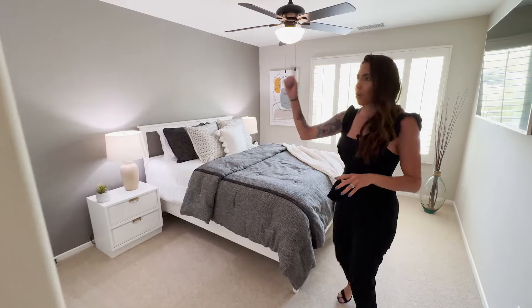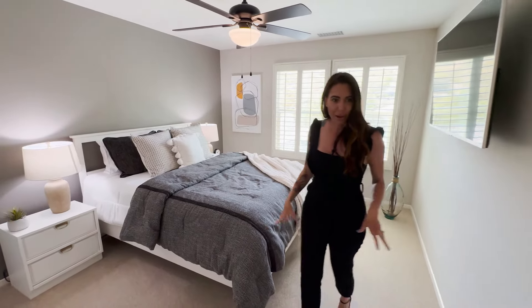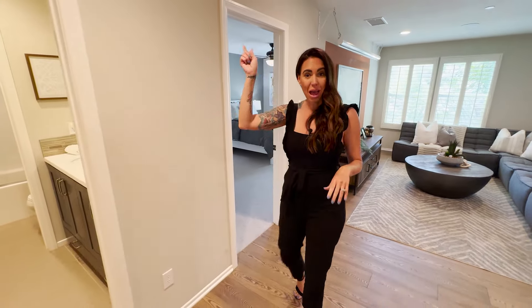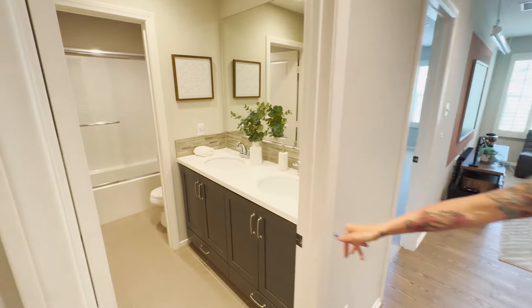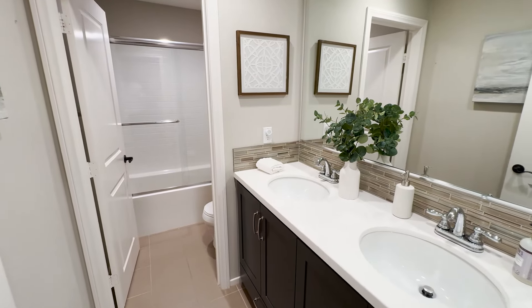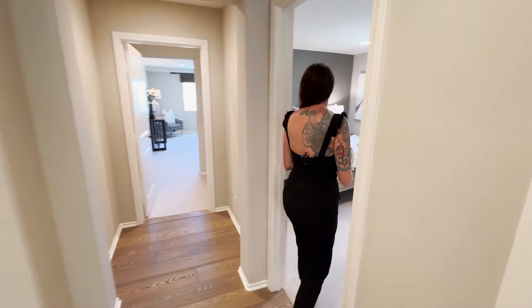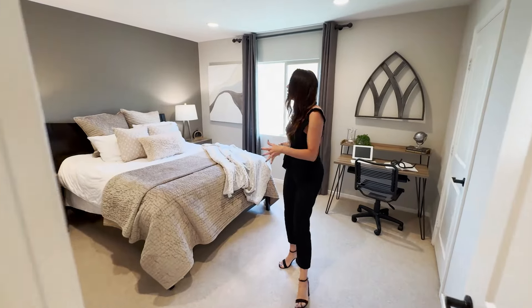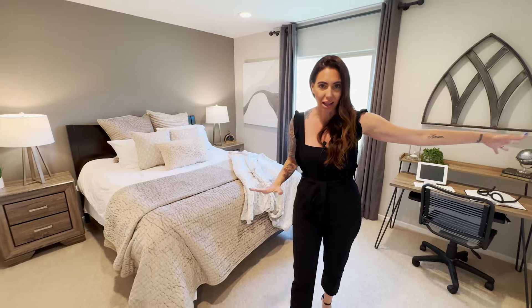This is one of the secondary bedrooms — super spacious with a walk-in closet, gorgeous views, a ceiling fan, and upgraded carpet with a consistent paint theme. There's surround sound upstairs as well as downstairs, so you can play your favorite music throughout the entire home. To the right is the secondary bath with upgraded tile backsplash, quartz countertops with dual vanity, and a soaking tub-shower combo with tile floors. The other secondary bedroom mirrors the first — super spacious, recessed lighting, and another walk-in closet.